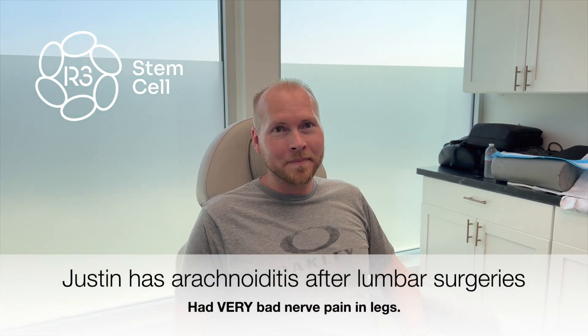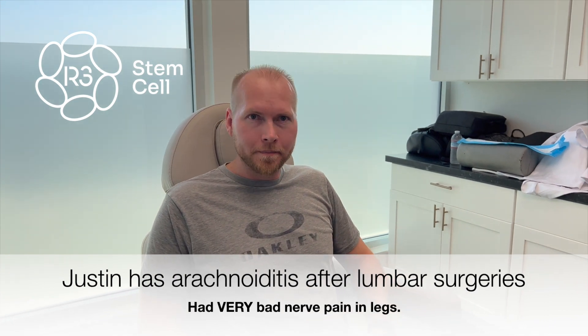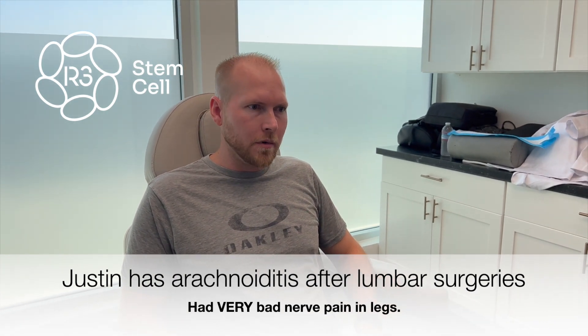My name is Justin Ballinger and we're going to do intranasal stem cells today. So you've had how many surgeries? Four — all in my lumbar.